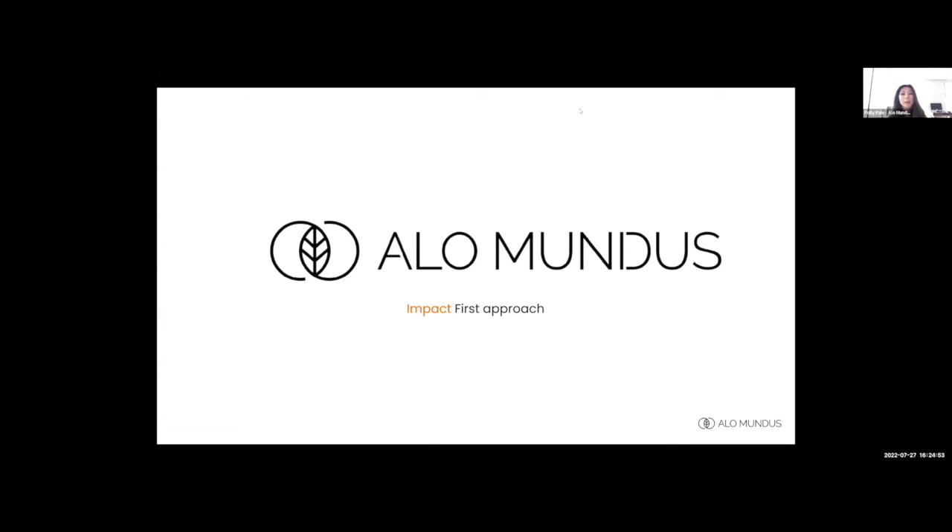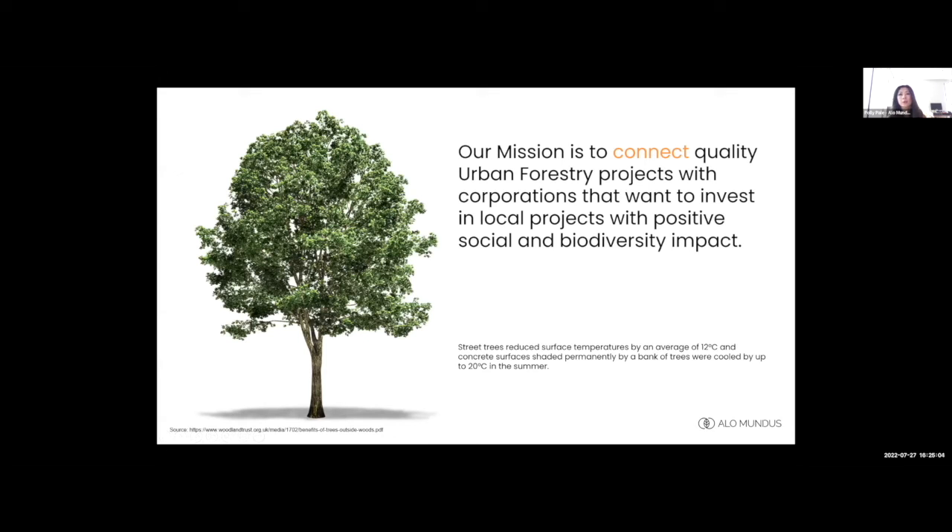Hi everyone, my name is Polly, I'm the founder of Alon Modules. Our mission is to connect quality urban forestry projects with corporations that want to invest in local projects with positive social and biodiversity impact. Urban forestry — our street trees, parks, and woodlands — are so critical to fighting climate change in our local communities and cities.